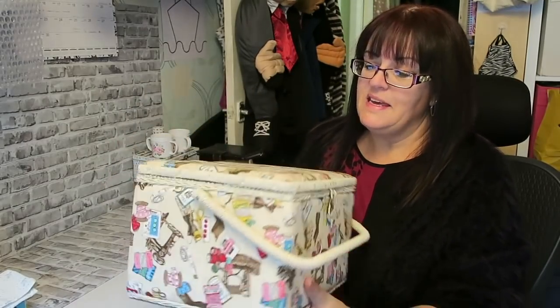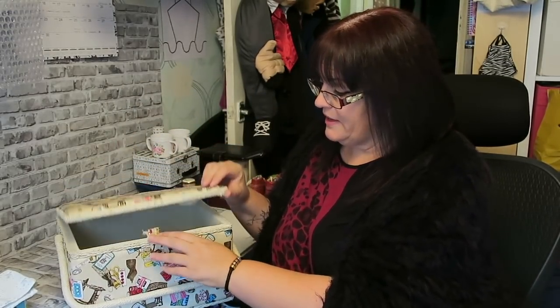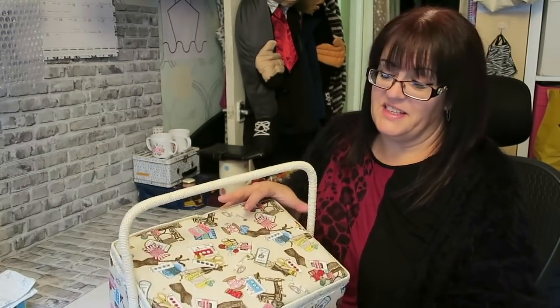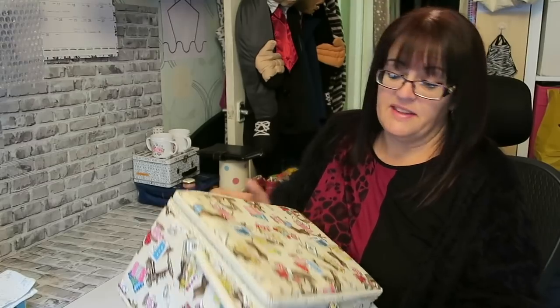I paid two pounds for this sewing box — this one is for me, for myself. The fastener needs stitching back on, and I carried it around the boot sale and the bottom has started to go, so I need to tack the bottom back on. But apart from that it's in nice condition.